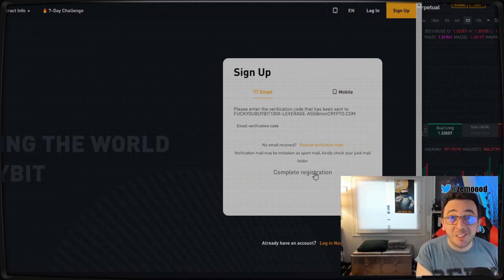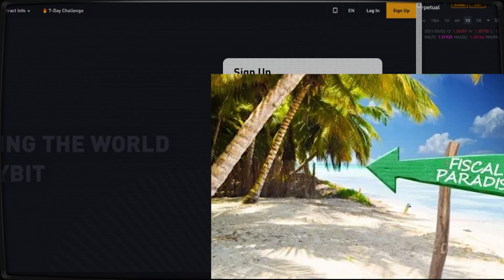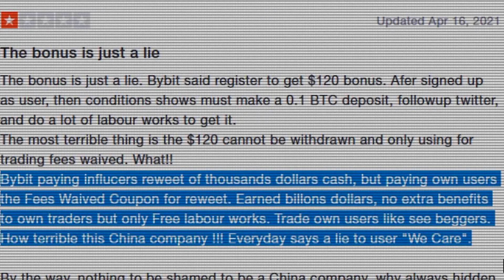No KYC, no verification. And the good thing is they don't really have offices — only in the British Virgin Islands and a little bit in Singapore. What could possibly go wrong? Yaaayyy!